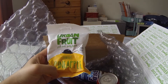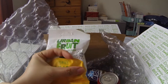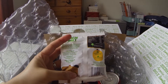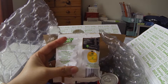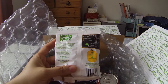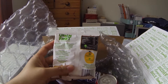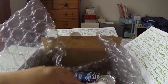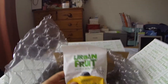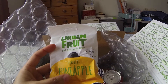Next one is Urban Fruit — just fruit, gently baked — and it's a pineapple flavour. I actually love pineapple, so it'll be interesting to try this. It says it's all natural: just pineapple with a sprinkle of rice flour to prevent stickiness, and that's all it is. A nice healthy snack, and this packet retails for £1.09.